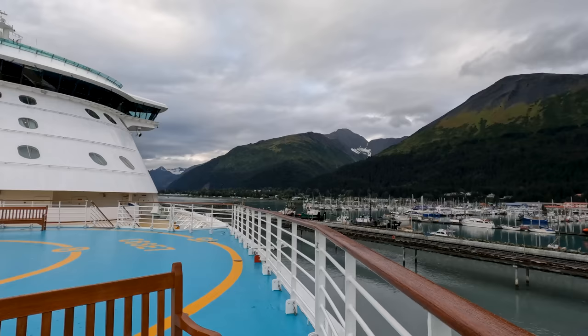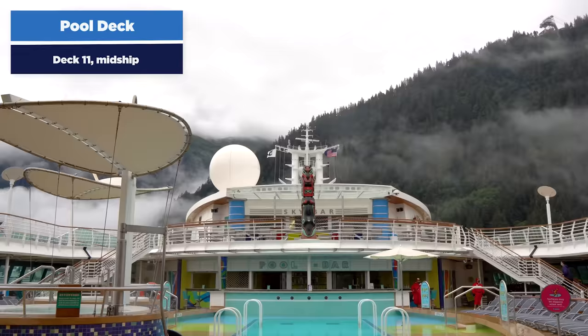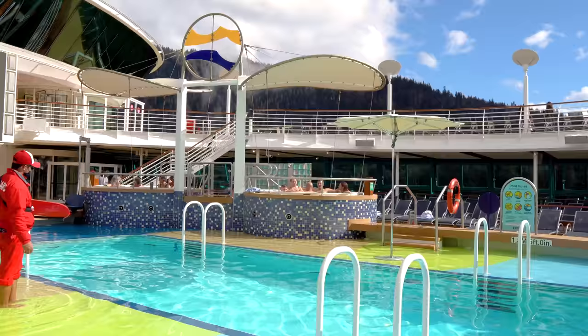We're going to take a walk around Radiance of the Seas, starting with the top deck. Every time we do a cruise ship walkthrough, we start off with the pool deck, and this is no different here. Radiance of the Seas has pools and hot tubs available for you to use during the day.